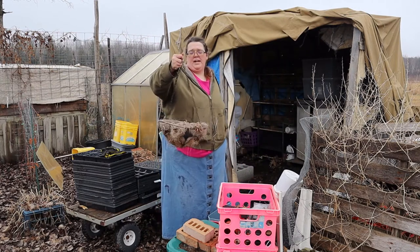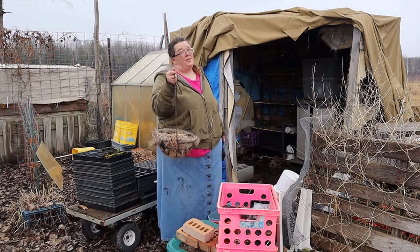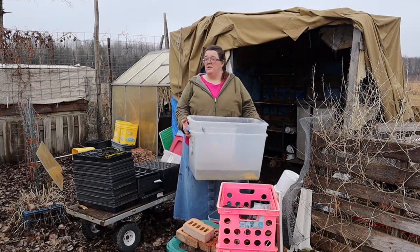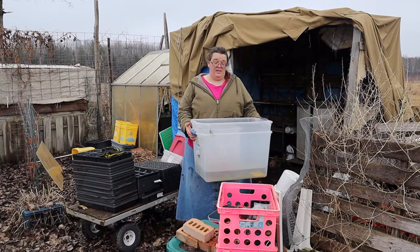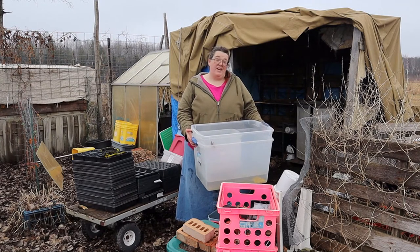It's almost time to start putting our hanging baskets out anyway, so it's a good thing it's time to unbury them. We also have lots of bins of different shapes and sizes that we use to store things and move things around — those have got to come out too.